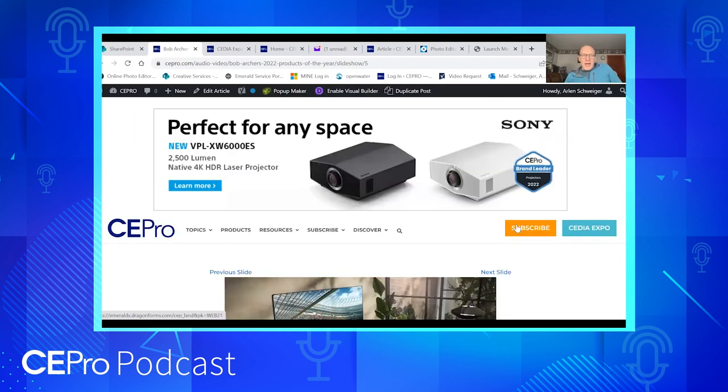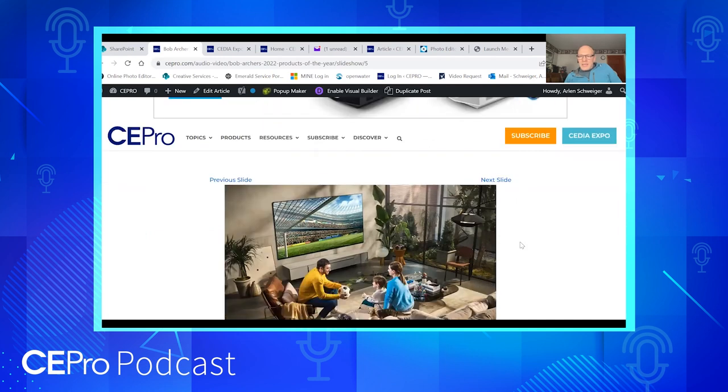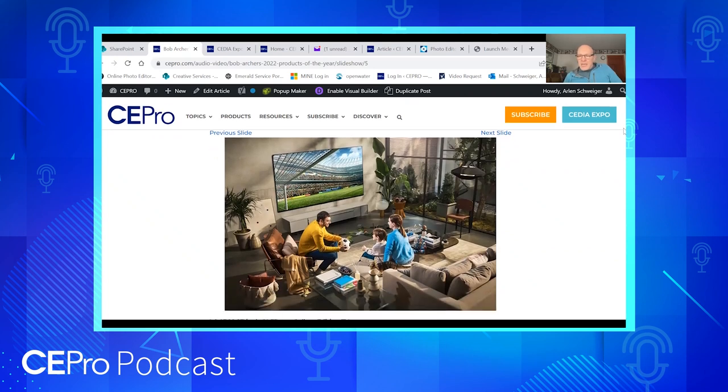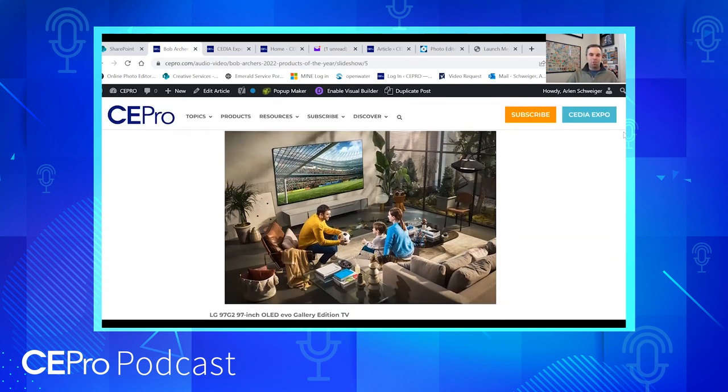If Kaleidescape didn't live up to its billing, none of these companies would be using it as the core piece of their demo systems. In all the top demos you go to at CEDIA — and probably ISE on the resi side — there's a Kaleidescape source component. They were in over 30 rooms at the expo.